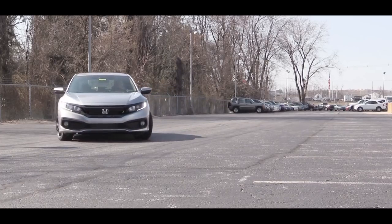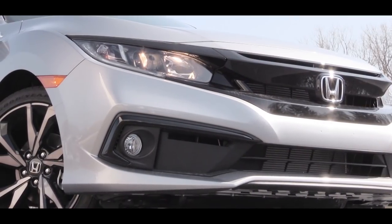Now let's get back to our little drag strip here in the parking lot and do a quick acceleration run to see how quickly we can get this 2019 Honda Civic up to speed.